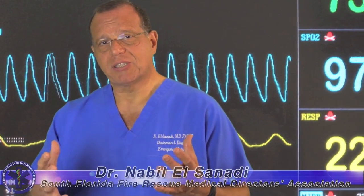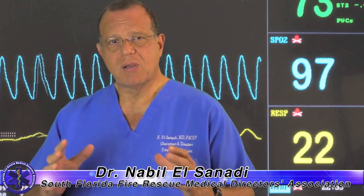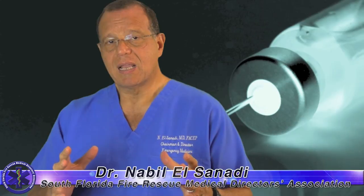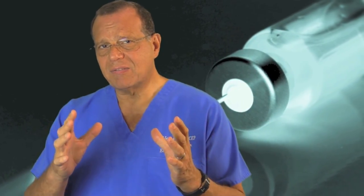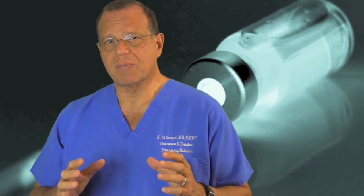Documentation is a passion of mine. I do quality assurance for several fire departments, over a thousand pre-hospital providers, over a thousand paramedics. And it's one of the most interesting, sensitive, and flawed processes that we go through as far as documentation.